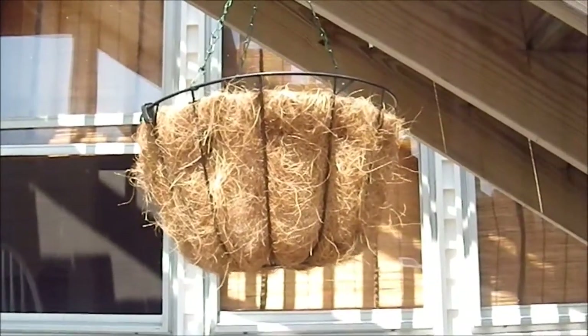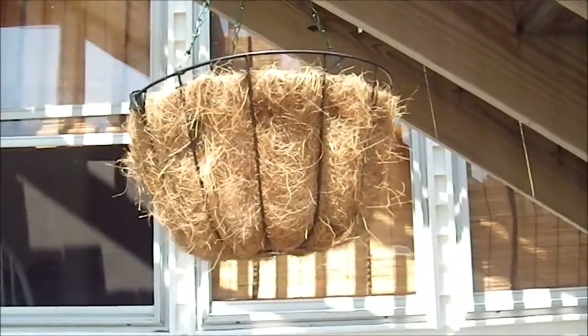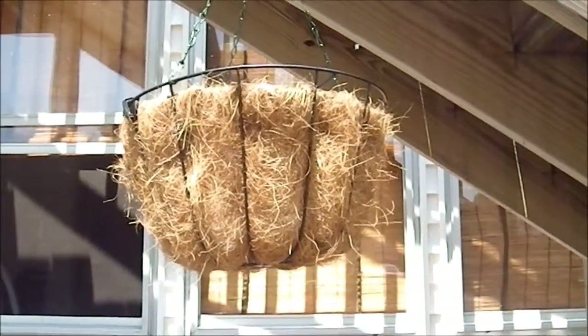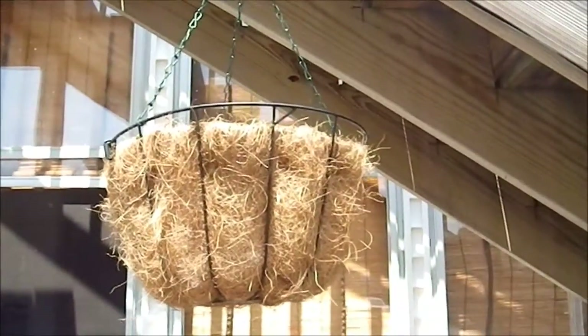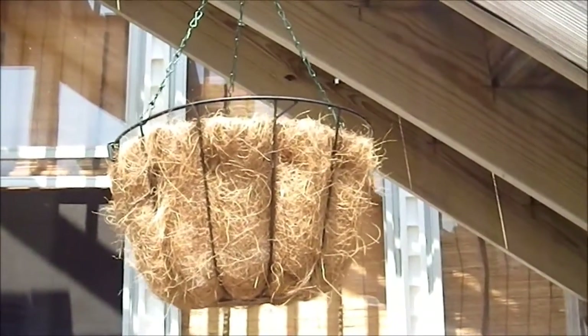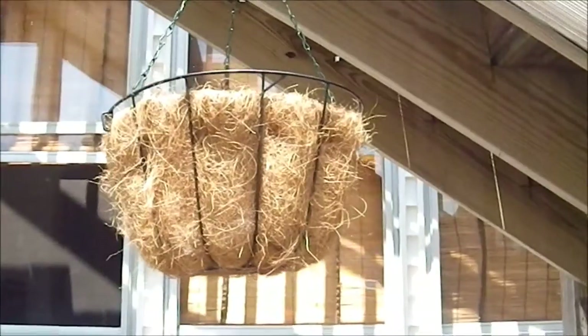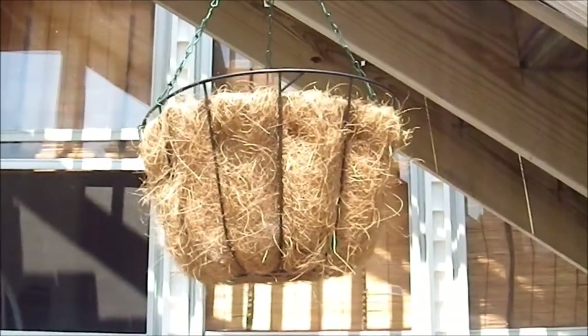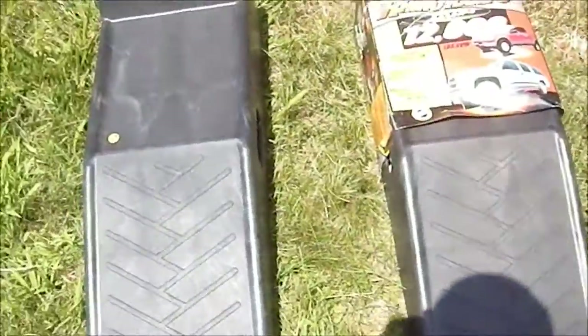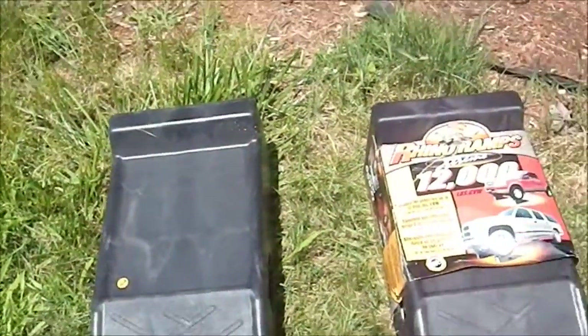Greetings YouTube! This week's bargain video begins outside, where we have a hanging planter because my wife would like to hang some plants. We bought that at a thrift shop — I think it was six bucks — came with the liner and everything, so she was quite happy with that purchase. And it makes her happy, so I'm happy. Then we have some car ramps.